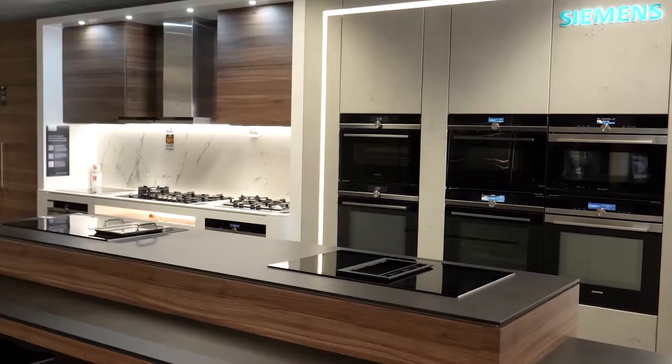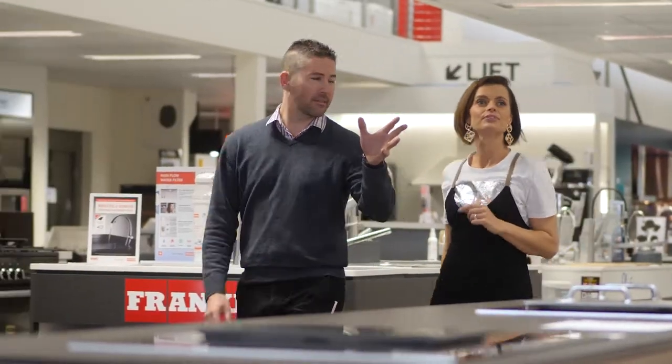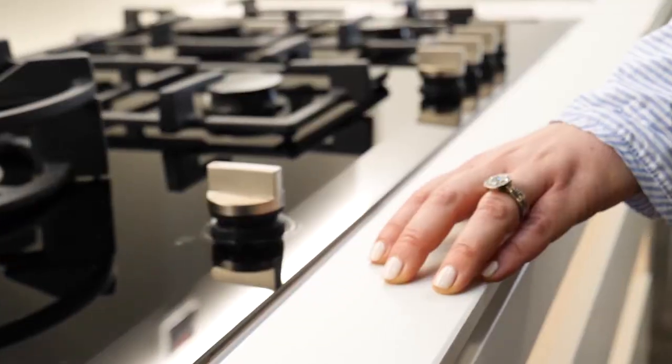You come to a retailer like Spartan Electrical because you trust in what they do and the advice they can offer. They've been helping South Australians choose home appliances for more than 50 years.